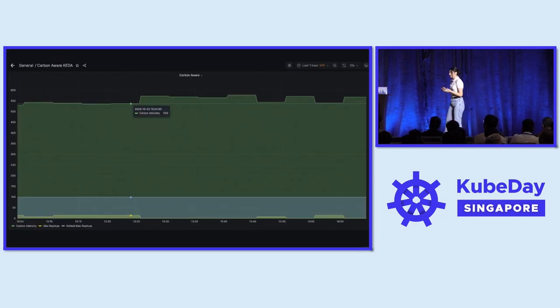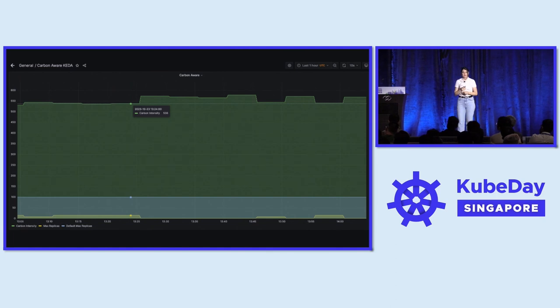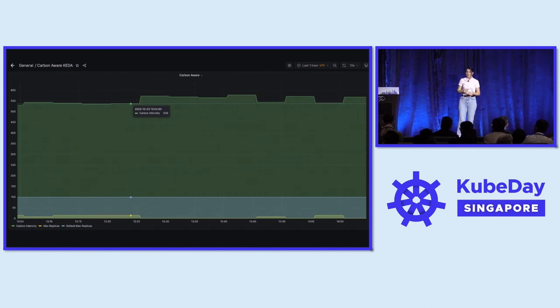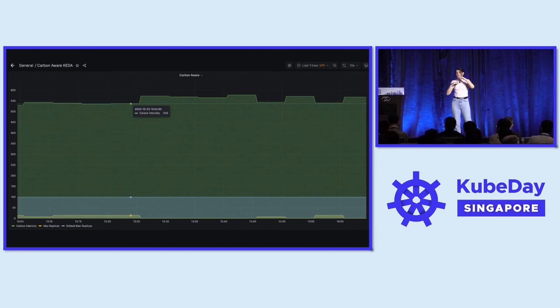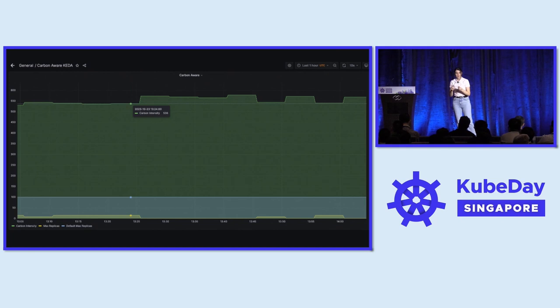After deploying this CRD, we can visualize the behavior of our application scaling. In this graph, the top line represents carbon intensity and the yellow line at the bottom represents the number of replicas. We start with a carbon intensity of 540 and 15 replicas. Towards the middle of the graph, carbon intensity rises to 580 and replicas drop to 1. This behavior is replicated continuously based on the carbon intensity data pulled from the grid.